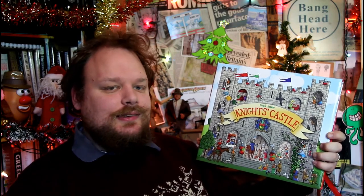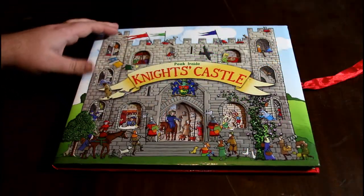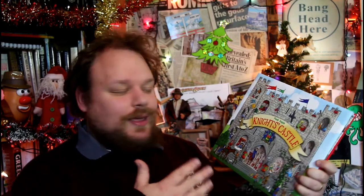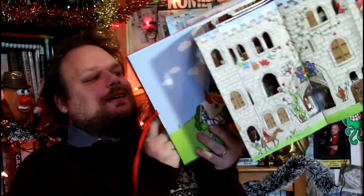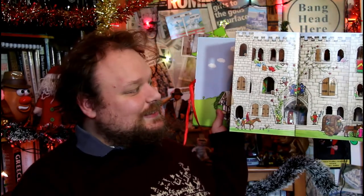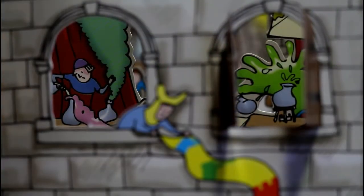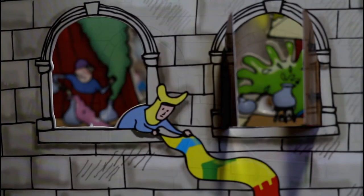Harry sent me this — it's 'Peek Inside Knight's Castle.' It seems to have windows on the front which you can peek inside the castle through, as shown on the cover. But then to my amazement, the book when it opens up literally becomes a castle in 3D form — you can actually look inside the thing!